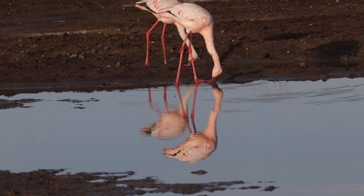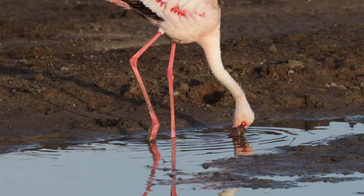They're doing this something like more than ten times a second. I hope you can see that fluttering on the throat as the tongue flutters up and down in the beak.